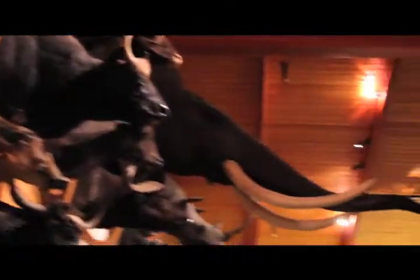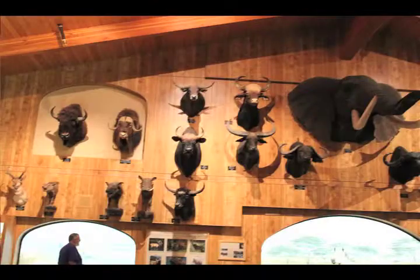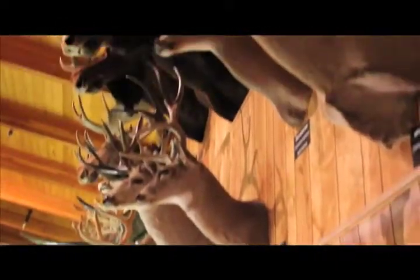This is the McElroy room. CJ McElroy was the founder of our museum, and this museum was built in 1988, so next year will be our 25th anniversary. This room right here is a replica of what his living room used to look like.